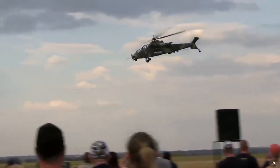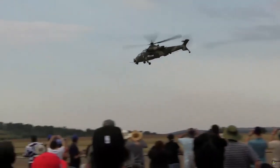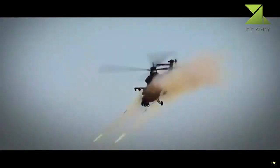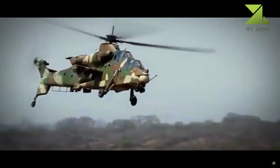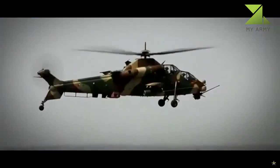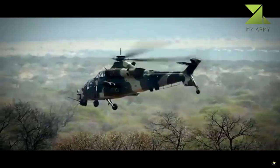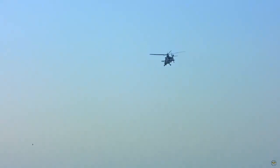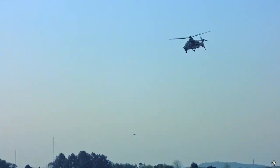The Rooivalk Helicopter, also known as the Combat Support Helicopter (CSH), was developed by the former Atlas Aircraft Corporation in 1984. It is an attack helicopter designed, manufactured, and supported by Denel Aeronautics in South Africa. The name Rooivalk means "Red Hawk" in the Afrikaans language.